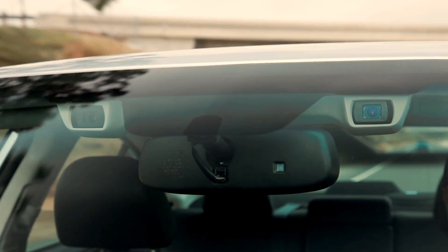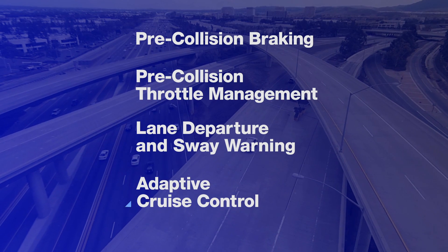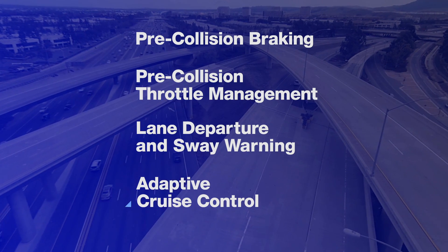Like a second pair of eyes for the road ahead, EyeSight is a set of four technologies that warns you when there's potential danger, and can even apply brakes to help you avoid it.